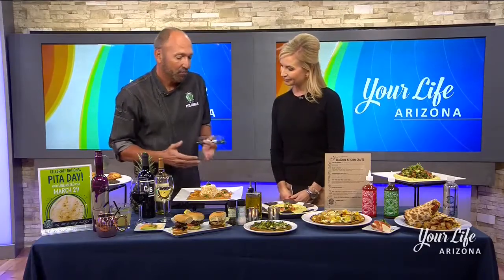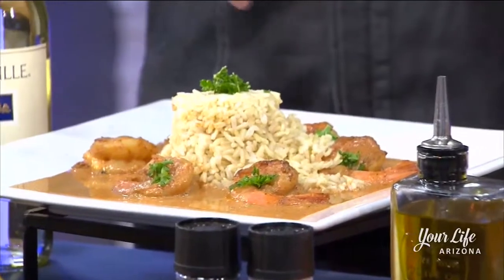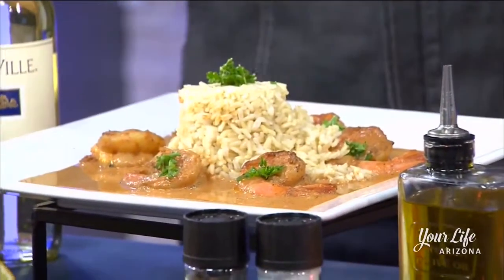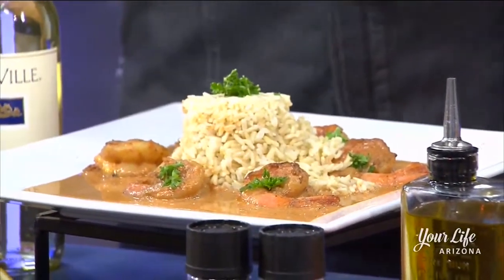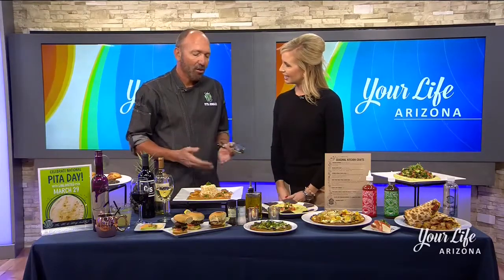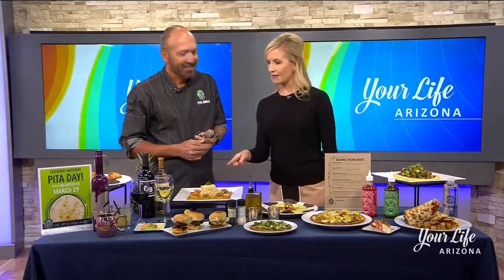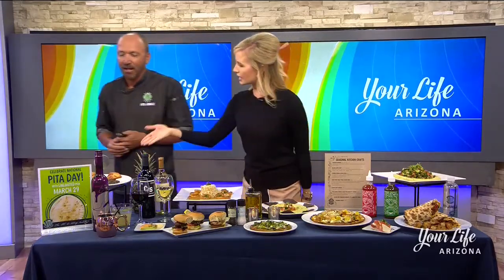At Pita Jungle I don't necessarily think of seafood, but you do have some fantastic seafood dishes. Oh yeah — that's a curried shrimp dish, tikka masala style with brown rice. It's very healthy — there's coconut milk in the base, made from scratch in-house. It's really simple, really clean, not too spicy but spicy enough that anyone could enjoy it.